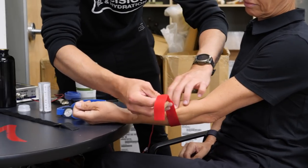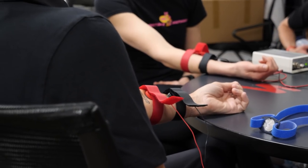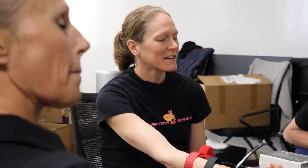We're measuring the athlete's sweat sodium concentration, which is very individual to them but varies massively from person to person, so that we can hopefully help them get their hydration really dialed, especially in hotter conditions.